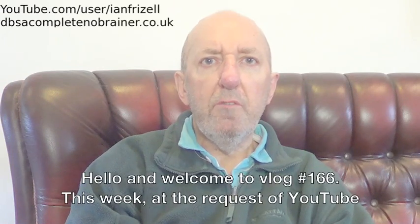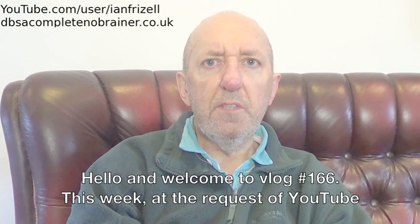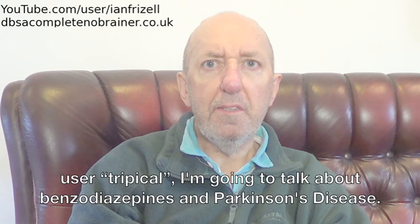Hello and welcome to vlog number 166. This week, at the request of YouTube user Tripical, I'm going to talk about benzodiazepines and Parkinson's disease.